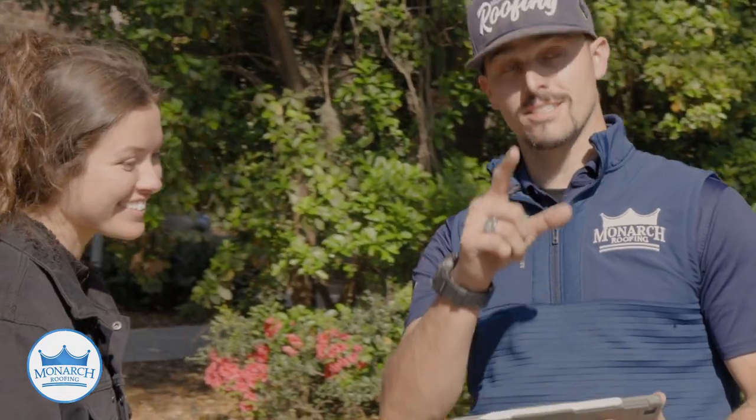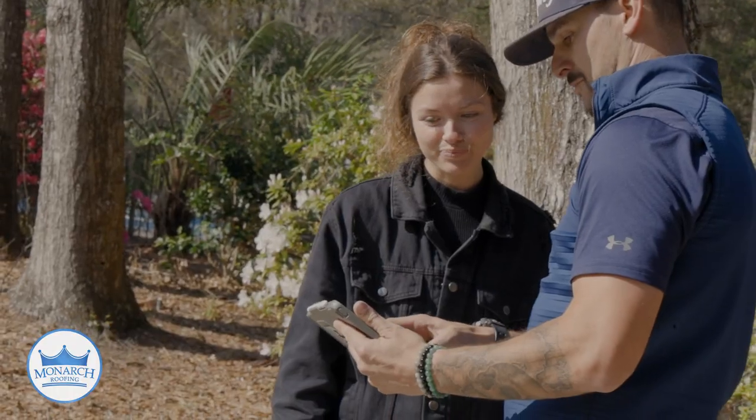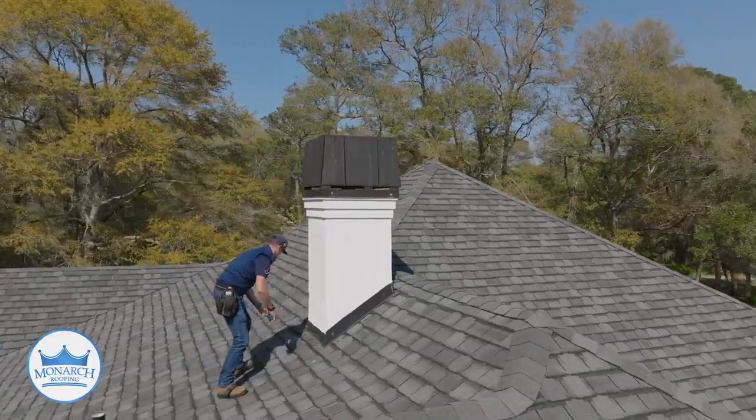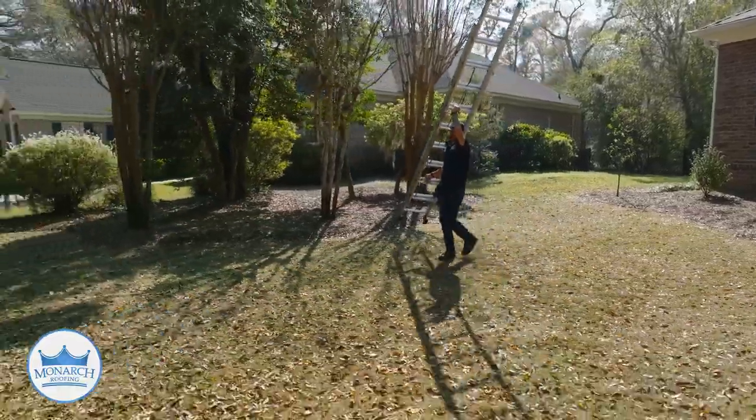After I get off your roof I'll review the photos with you and discuss if there's any damages, and I'll put together a detailed estimate of your re-roof. If there are no damages, I'll still send you over a detailed photo report for your records and peace of mind.